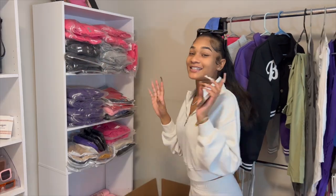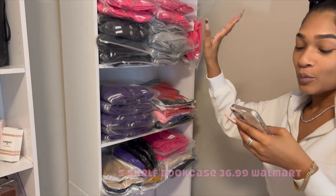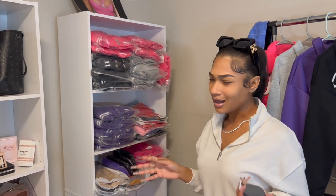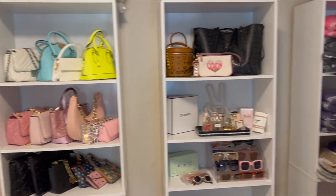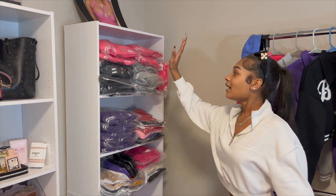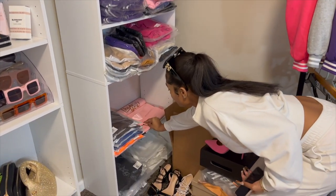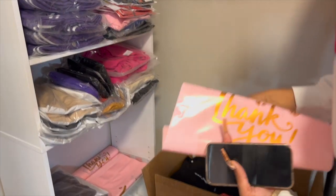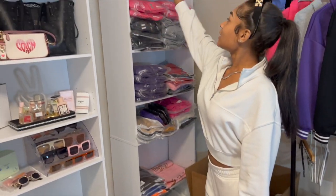Right here we have these shelves from Walmart — they're called the five-shelf bookcase and they're only $36. I have three shelves right here. On the first shelf we have my inventory, and then I have some bags — some cute little thank you bags — and also some more packaging stuff right there.